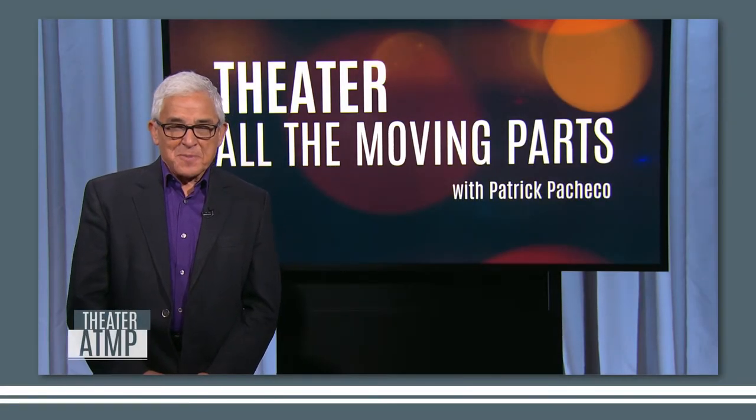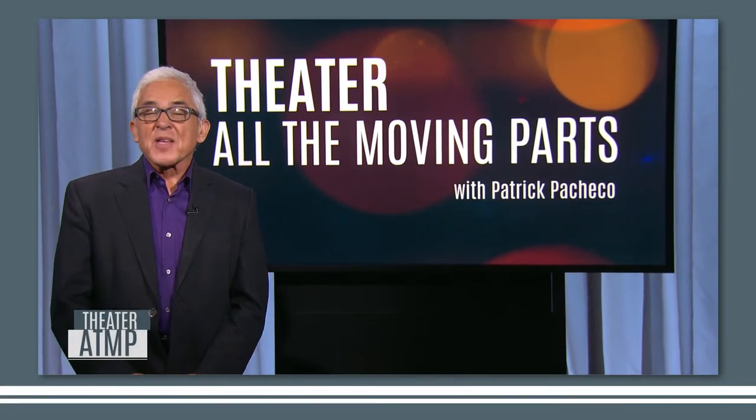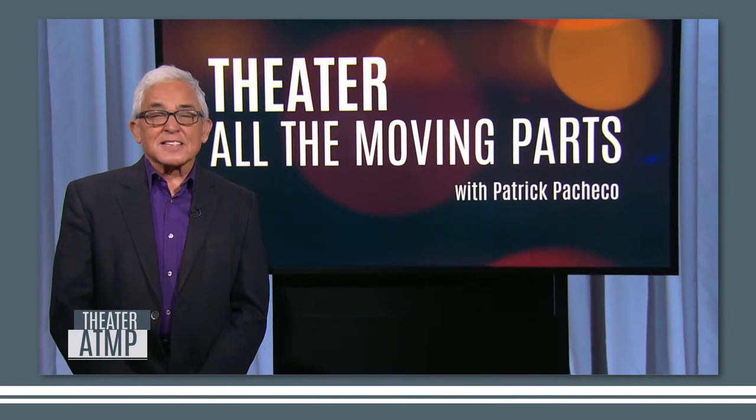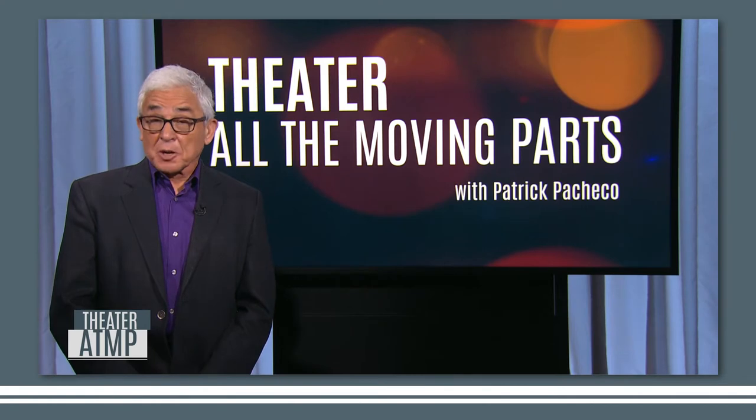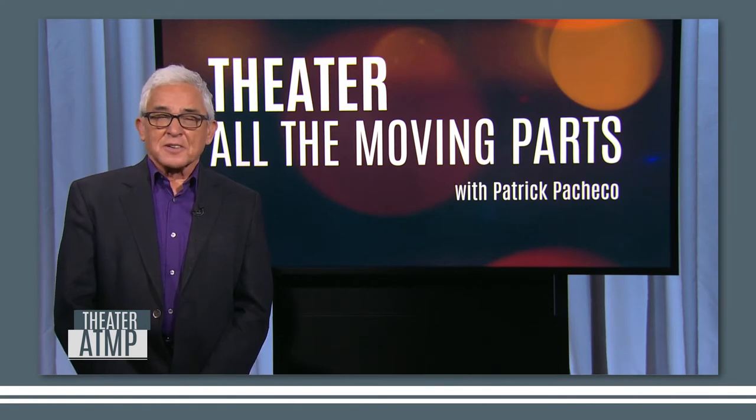I'm Patrick Pacheco. Coming up on Theater All the Moving Parts: a chat with Natasha Katz, a Tony-winning lighting designer who thinks of herself as half sculptor, half painter, and whose gallery is nothing less than the entire stage.